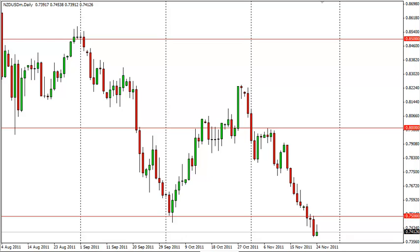The Kiwi Dollar Technical Analysis, November 25. FXEmpire.com: The Kiwi Dollar rose a bit during the session on Thursday,